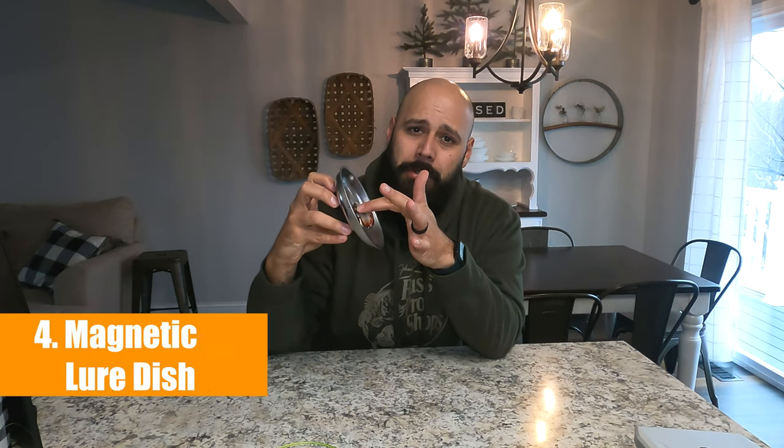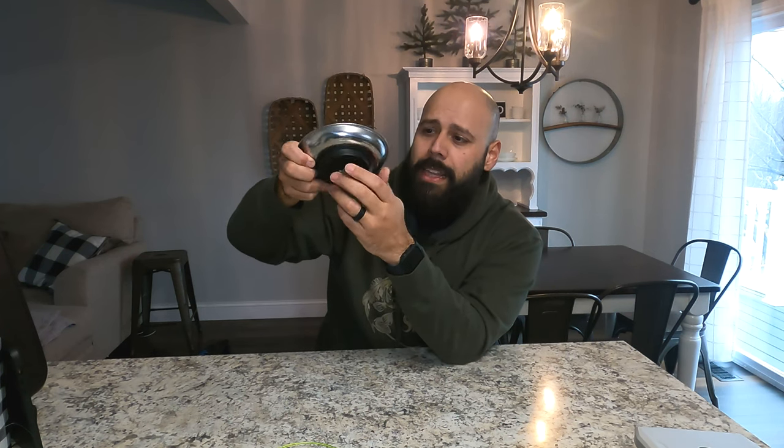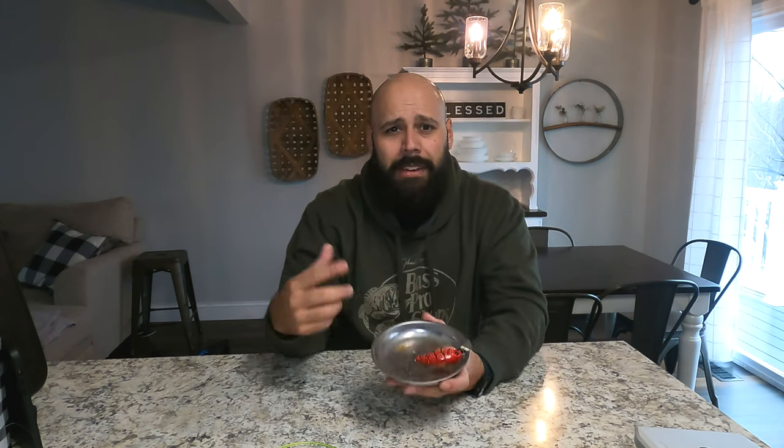Item number four is a magnetic lure dish. I actually made this modification myself — I drilled a quarter-inch hole right in the center of the dish, which you can find on Amazon or at a hardware store. I attached a T-bolt and wing nut so I can slide it right onto my rail and tighten it. It just holds my lures for the day. Whenever I'm done with a lure, I toss it in there, and instead of constantly swapping lures out, I keep them in here until I'm done and put them all away at the same time.